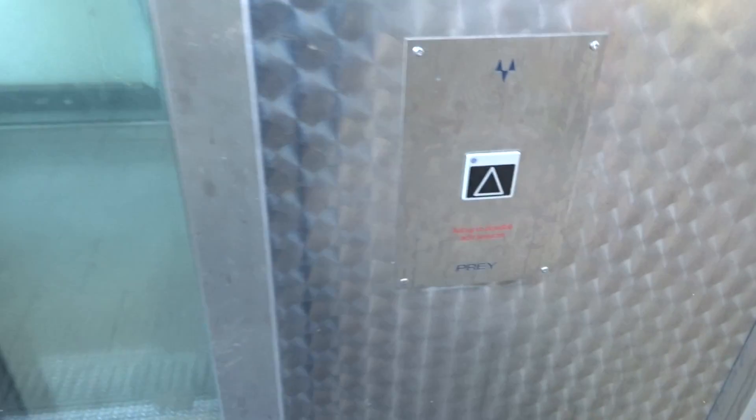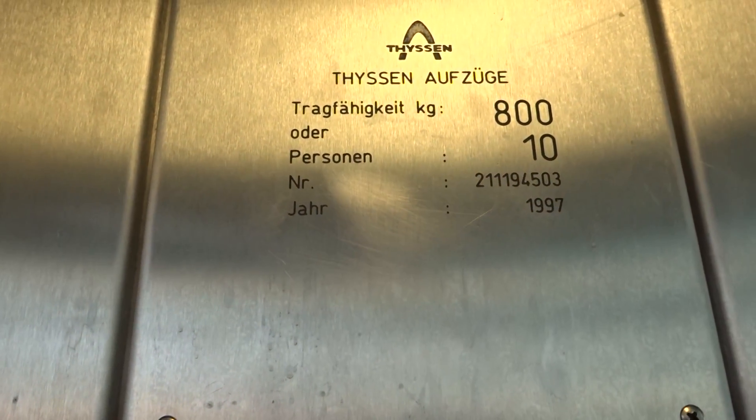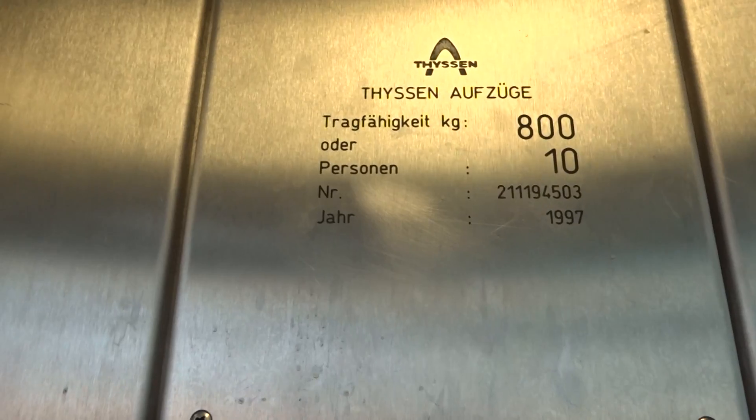I don't like these generic buttons. Inside — test. Temperature is 800 kilograms. 211194503. Built in 1997.